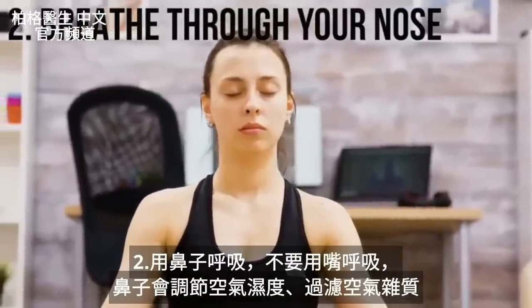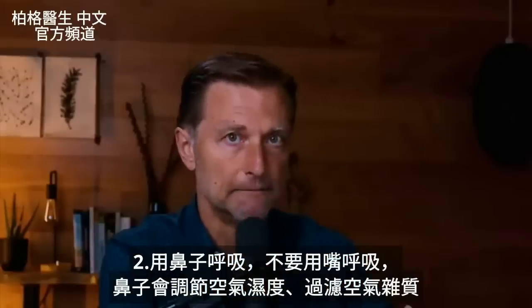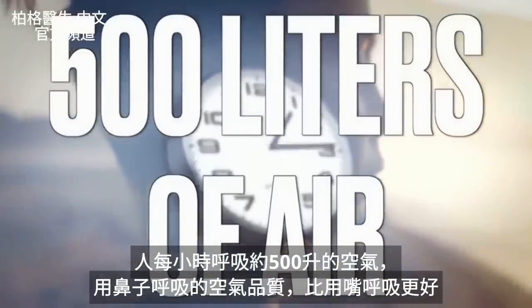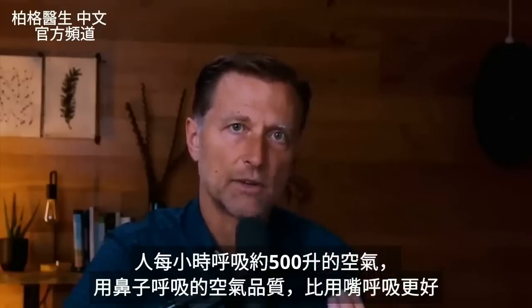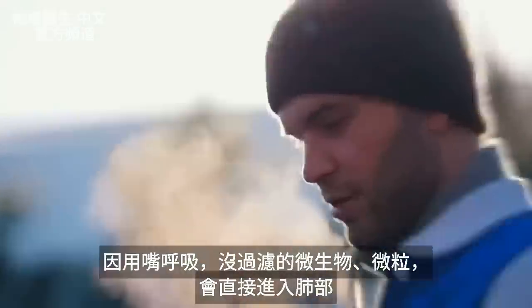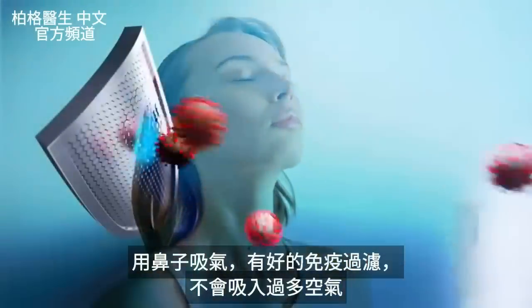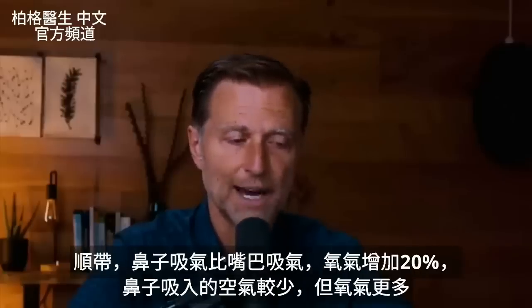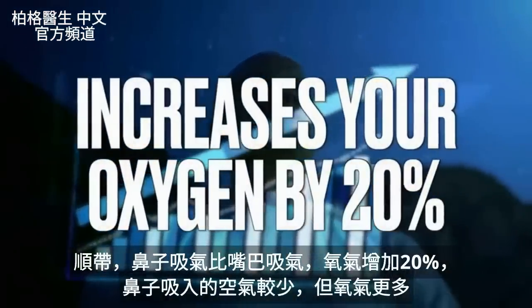Number two: breathe through your nose, not your mouth. The nose conditions the air — it humidifies it, cleans it, and filters things out. Every hour you're consuming about 500 liters of air, and going through your nose gives you much better quality air than through your mouth, which doesn't filter out any microbes or particulates — they all go straight into the lungs. Breathing through your nose also provides restriction of airflow, which actually increases your oxygen by 20%. It's going to feel like your air is more restricted, but you're going to get more oxygen.